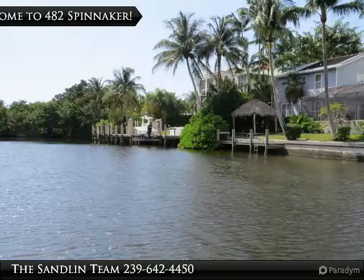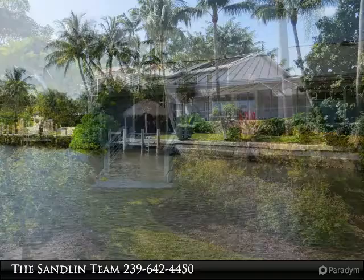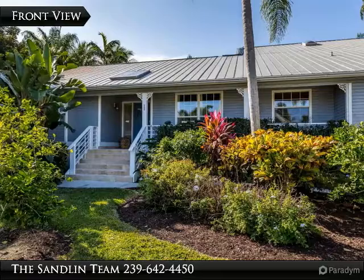Beach. Boating. Birds. Big, excellent boating waterway. Gorgeous, natural mangrove, wildlife, water and sunset views.